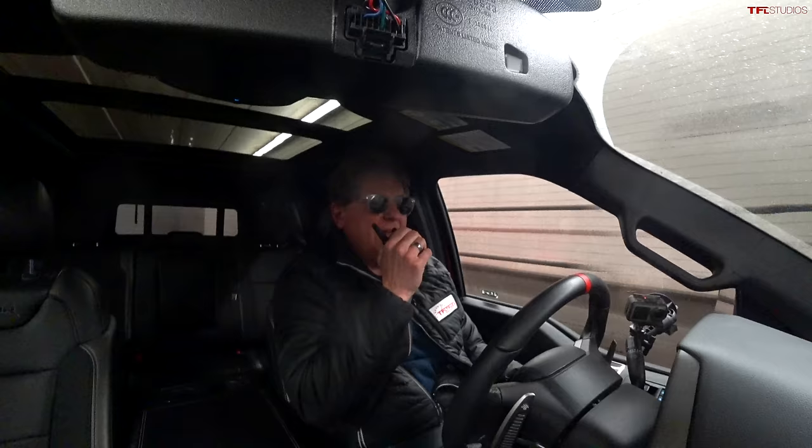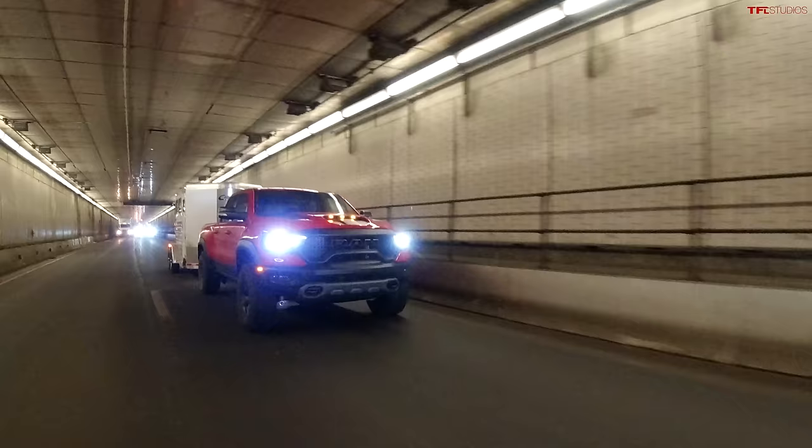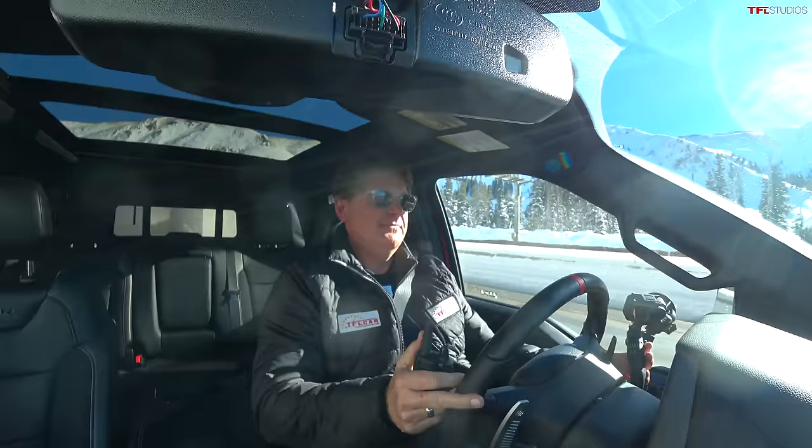Andre, you ready to figure out which truck does a better job on the brakes holding the load going down the mountain? Let's pop out of the tunnel together. Oh damn, I gotta hit the brakes. All right, I already had one brake application. The transmission downshifted really nicely a couple of times and now I'm at about 4,000 RPM going down. I'm at 4,500 in third gear.